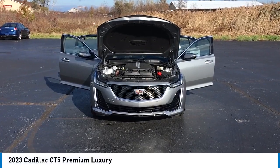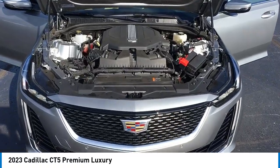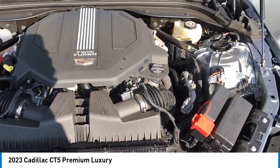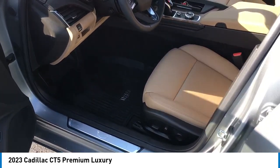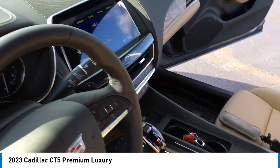Looking for the right vehicle? Check out the 2023 CT5. The Cadillac CT5 offers a powerful engine, an upscale interior, and plenty of technology. Couple that with an exterior design that is stunning and you have a vehicle sure to make people notice.